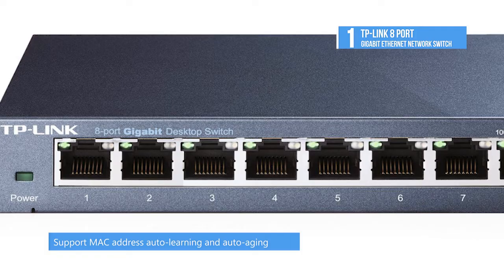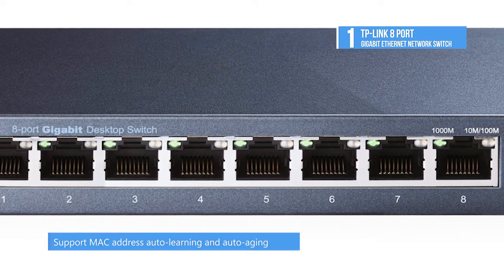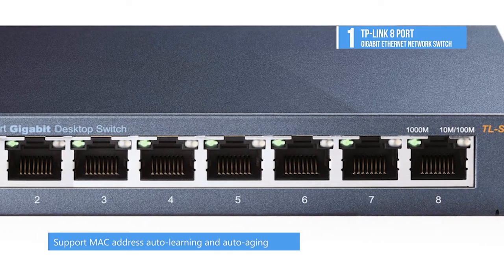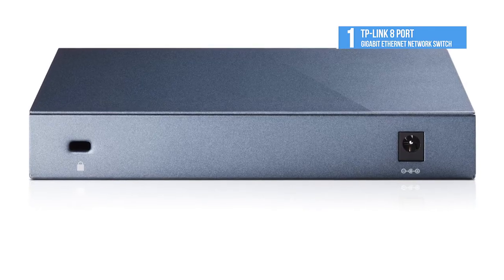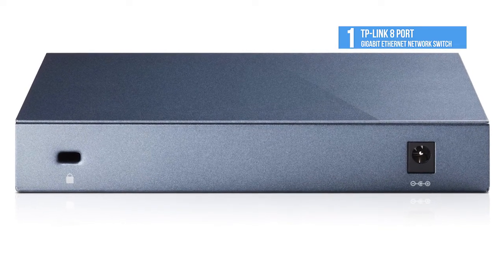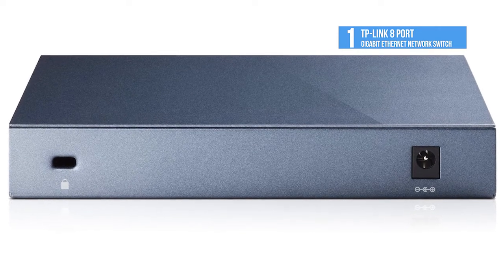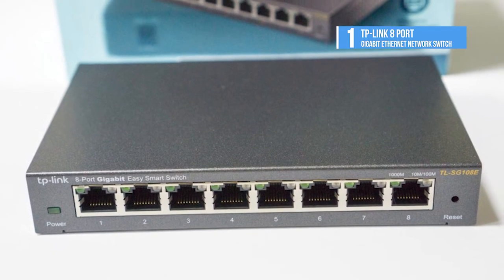The auto features make installation plug-and-play and hassle-free. Auto MDI/MDI-X eliminates the need for crossover cables, and auto-negotiation on each port senses the link speed of the network. The latest energy-efficient technology can save power up to 72%, automatically adjusting power consumption according to link status and cable length to limit the carbon footprint of your network.